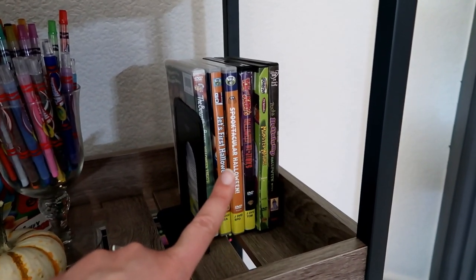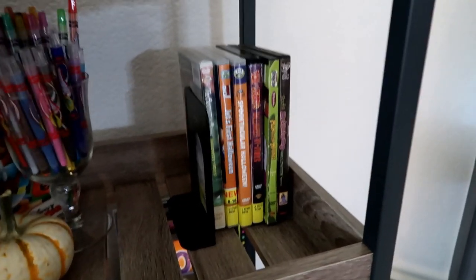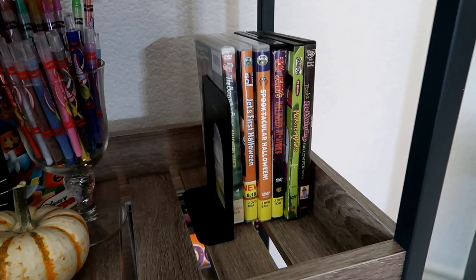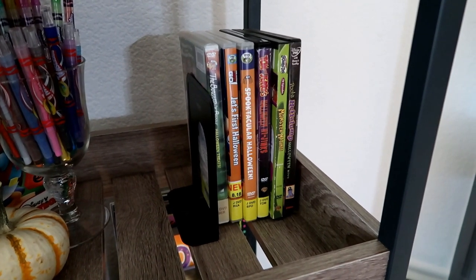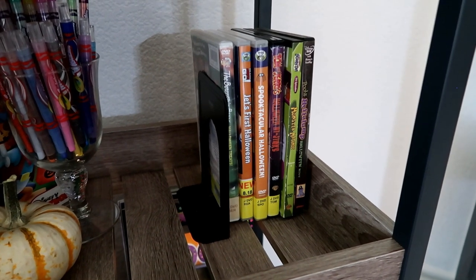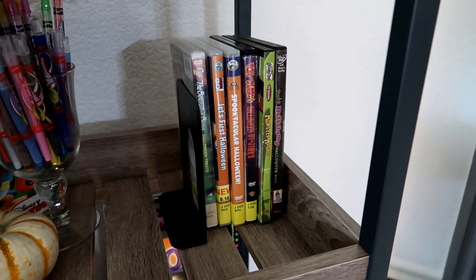Over here on the second shelf I have DVDs — all of our Halloween DVDs. Some are ours and some I rented from the library. Just a little tip: you can go into your library app on your phone, type 'Halloween,' and it'll pull up all of the fun Halloween DVDs. You can click away and add them to your holds, and your library will let you know when they're ready for pickup. We've really enjoyed doing that for all the different holidays.